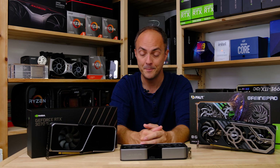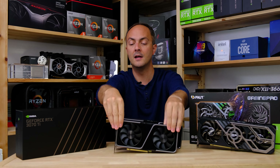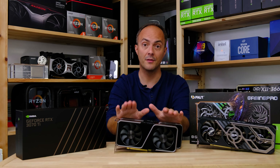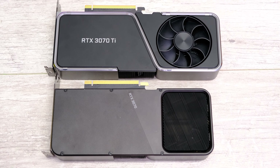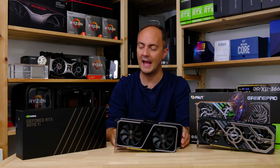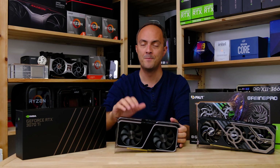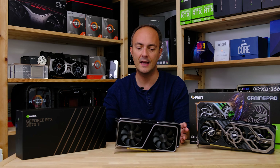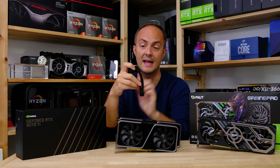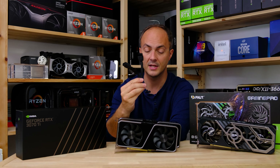Let's take a look at how this card compares to the RTX 3070. Placing them side by side, you'll notice about an extra inch of length for the RTX 3070 Ti. The TDP is around 290 watts versus 220 watts for the 3070. The power connector orientation is also different — vertical on the 3070 Ti versus horizontal on the 3070. We now have to deal with two eight-pin power connectors via a splitter cable, whereas the original RTX 3070 only had a single connector.